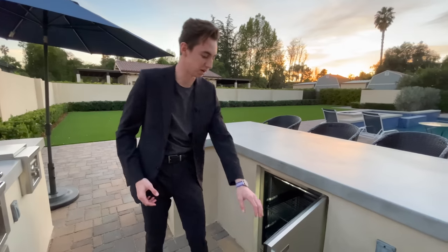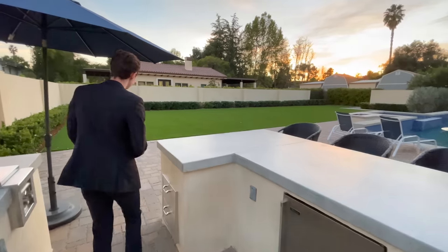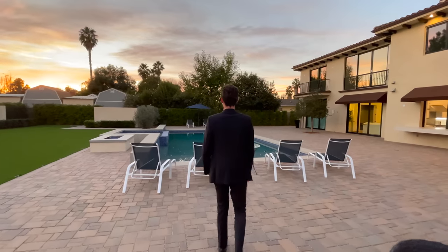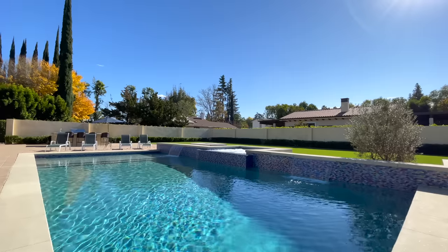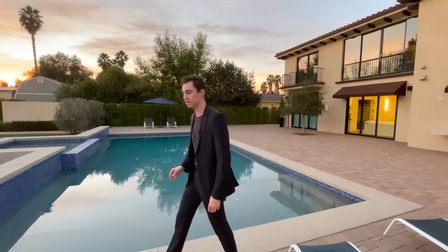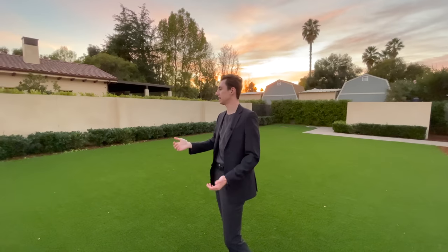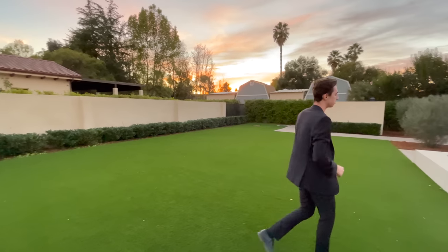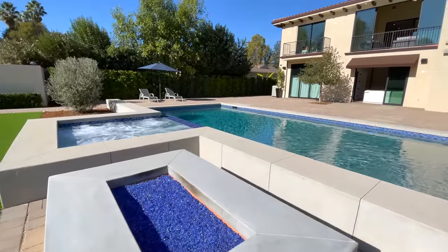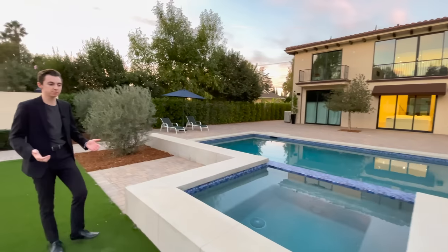There is also brand-new stainless steel refrigeration space and built-in seating for up to four guests at the center countertop. Now the main event — the pool, which features a pebble tech finish. Continuing through, we have a view of the private 1,300 square-foot guest property, a fire pit setup, and right next to that a built-in spa. This is truly an entertainer's dream backyard.